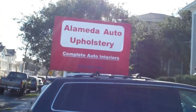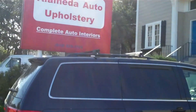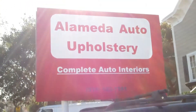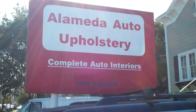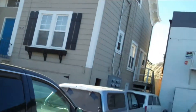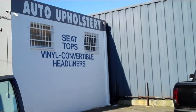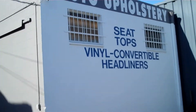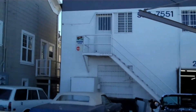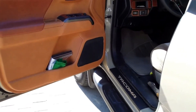Now all I have to do is drop off the front door panels — those should be ready in about three days. It's Wednesday, February 26th, 2020. I'm here at Alameda Auto Upholstery — that's who's doing the interior of my truck. Fantastic work, Jose. I'm here to pick up the front door panels.